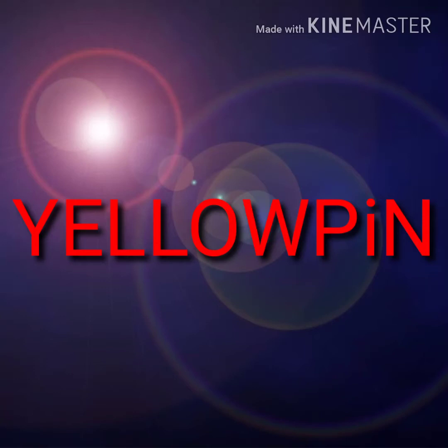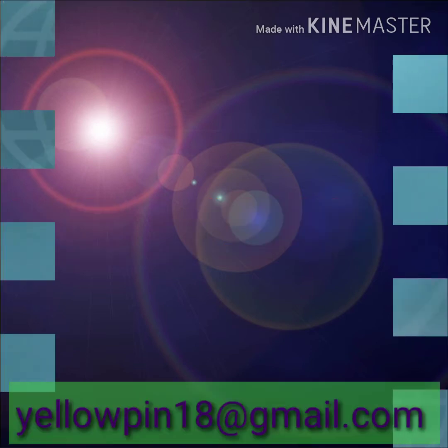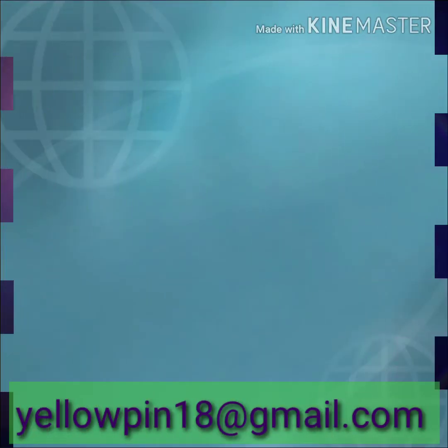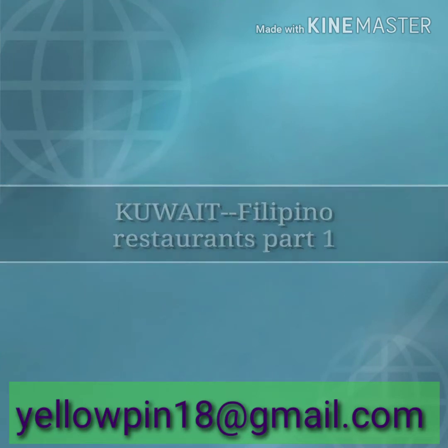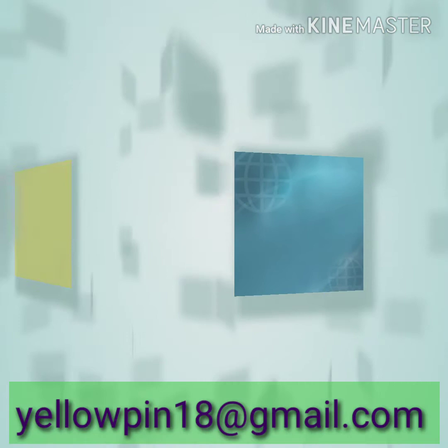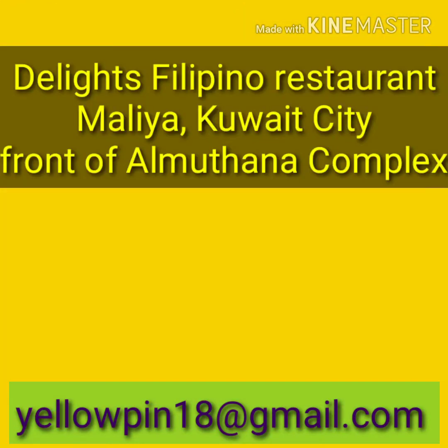Welcome to Yali Pien. It's another edition of our video for the Good Vibes and Music channel. Now we are presenting the Filipino restaurants in Kuwait, part one. We are going to initially introduce the Filipino restaurants that we see in Kuwait.